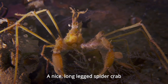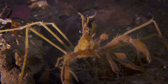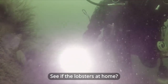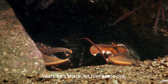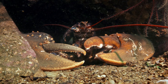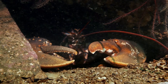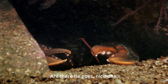Long-legged spider crab. Let's see if the lobster's at home. Yeah, he's there. I wonder if he'll come out. Oh, big old boy. Oh, there he goes. Nice one.